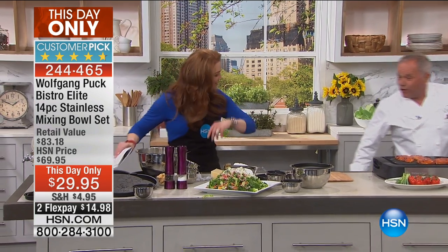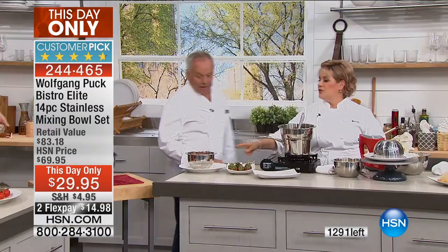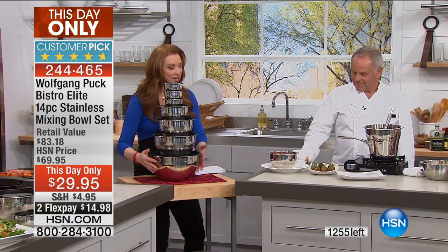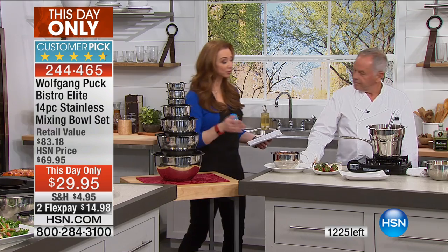I do want to give everybody a quick quantity update — we have only 1,300. That quantity does not include the hundreds of people who are calling. We are saying seven minutes to sellout. This is the entire set — the largest mixing bowl set ever. Never coming back to HSN. So if you were going to do it, you need to do it now.